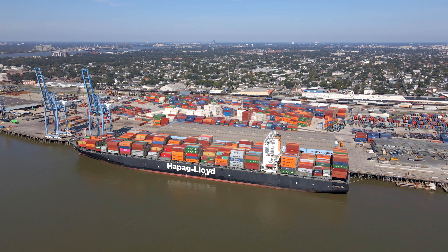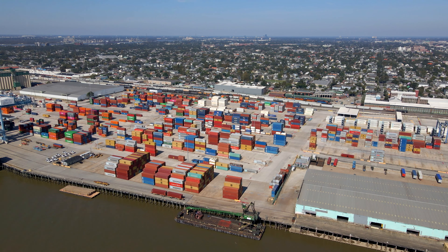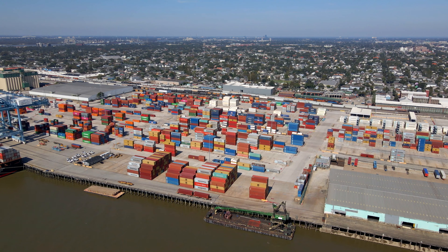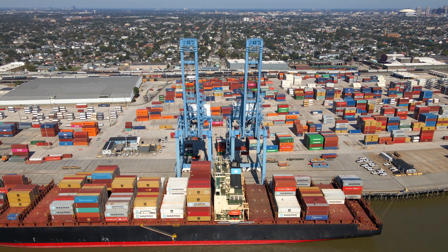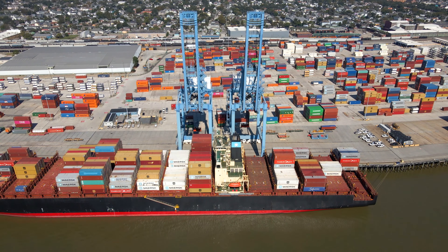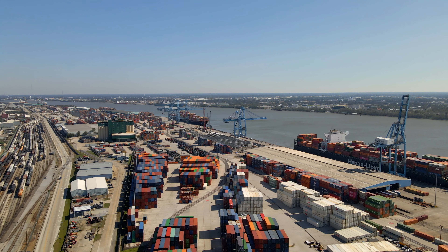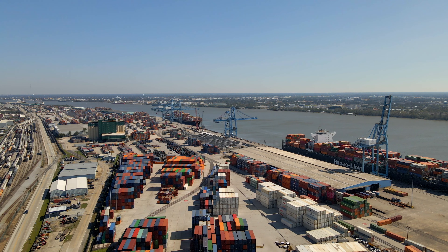Here are a couple of household items made possible by commodities that come through the Port: 1.65 million steel-bodied cars, 145 million rubber tires, 12.2 billion aluminum cans, 20 billion cups of coffee, 24.3 billion plastic credit cards, and 660 million chicken pot pies. In total, the Port of New Orleans moves over 500,000 cargo units a year. When combined with the larger Port of South Louisiana, it makes for the largest port in the Western Hemisphere.